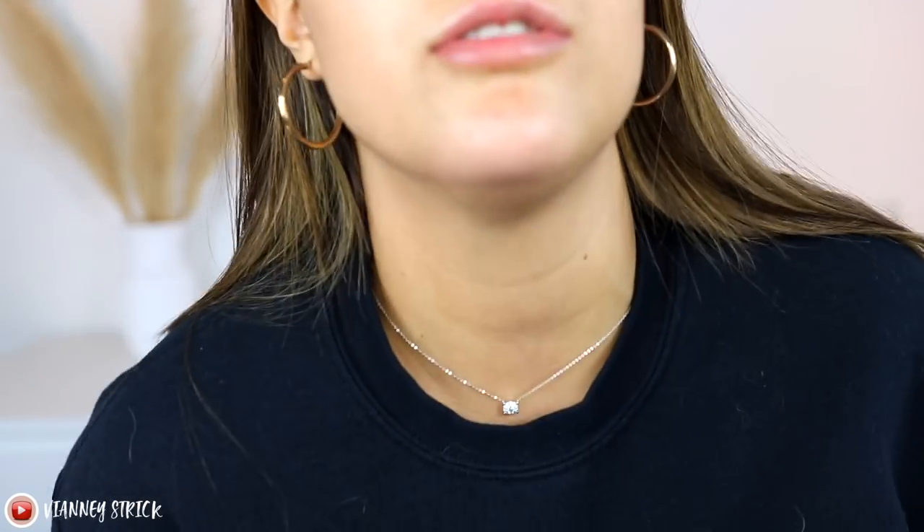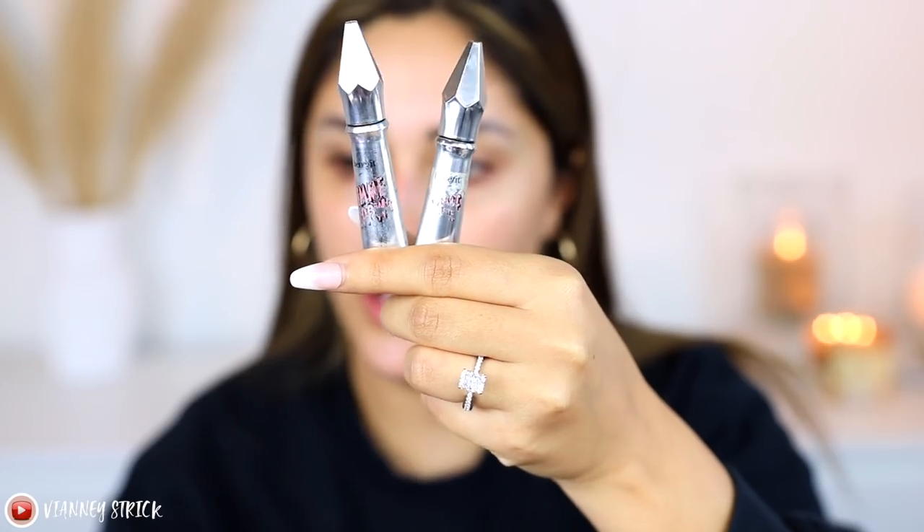Thank you to Color Wow for gifting this — I'll link both hair products down below. Okay, let's put the hair back and get started on the face. I don't have a full face of PR; I also just wanted to play around with some makeup I recently bought or have been loving. Let's quickly get through the eyebrows — nothing's changed. I'm going to use the Benefit Gimme Brow tinted brow gel, which is a really easy way to fill in your brows.